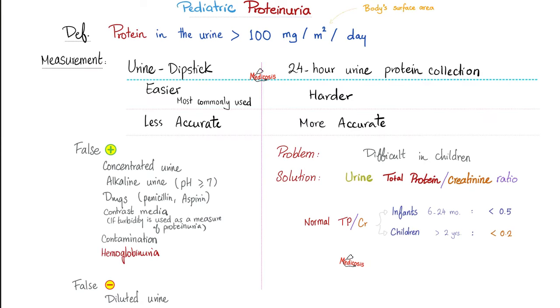Proteinuria in the pediatric population: since this depends on the size of the baby, it is defined as more than 100 mg per square meter of body surface area per 24-hour period. Urine dipstick is easier in pediatrics but less accurate; collecting 24-hour urine is harder but more accurate. The dipstick has many causes of false positives — concentrated urine, alkaline urine, contamination — which can give proteinuria when the baby is actually healthy. Instead of 24-hour urine, you can use the protein-to-creatinine ratio. The normal ratios depend on age, and there are tables that pediatricians need to be familiar with.